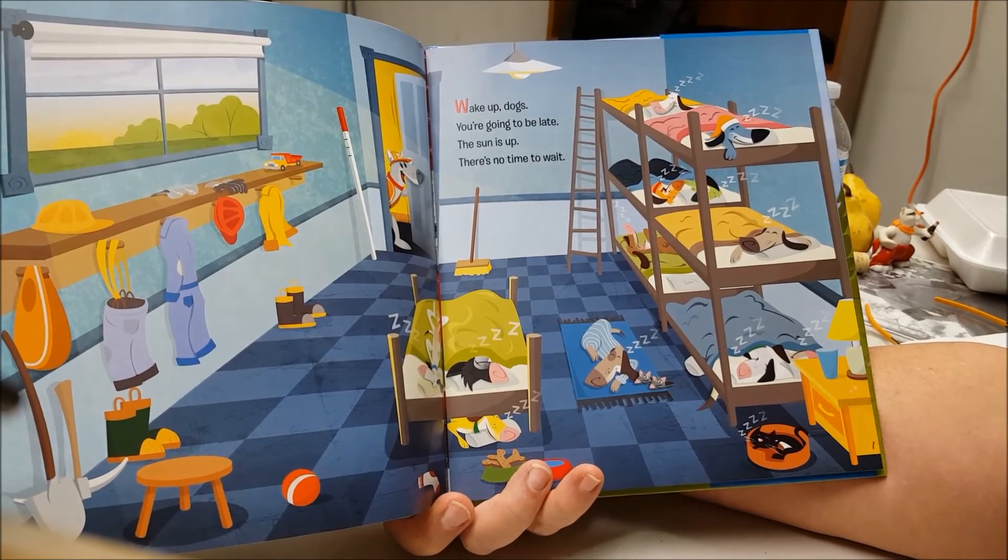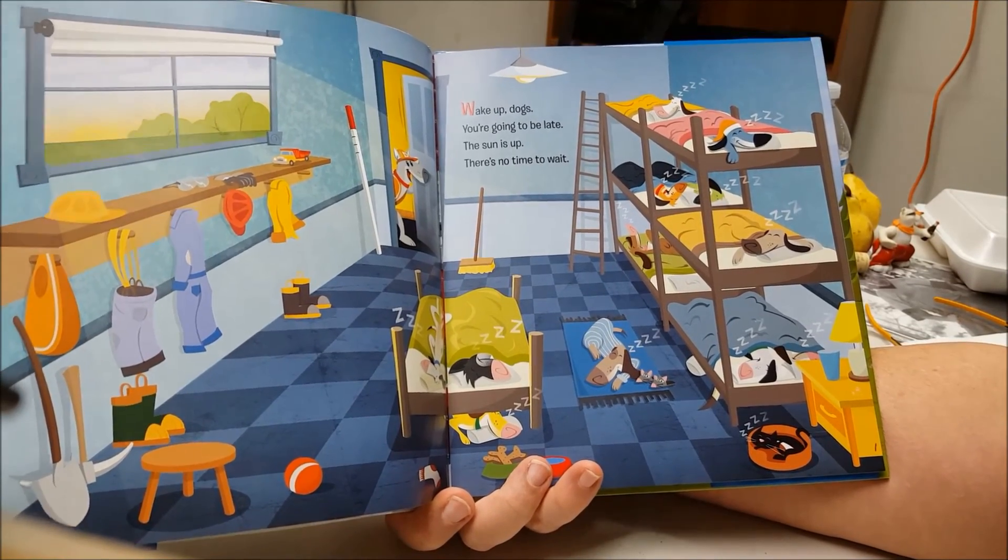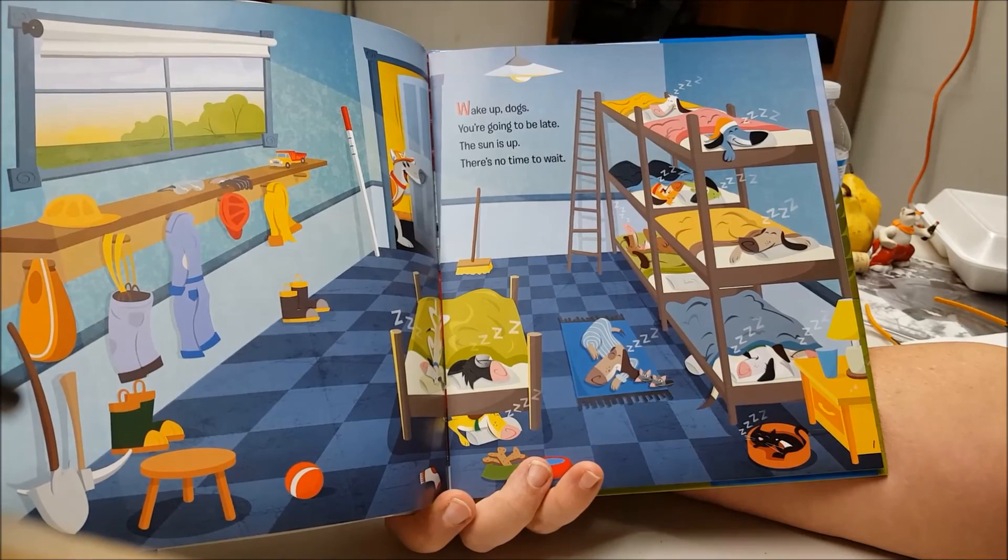Wake up, dogs. You're going to be late. The sun is up. There's no time to waste.